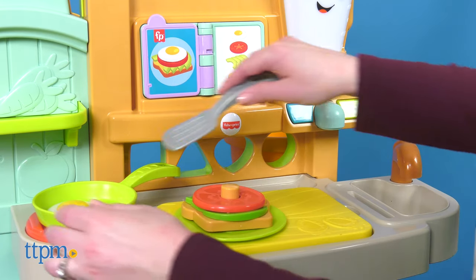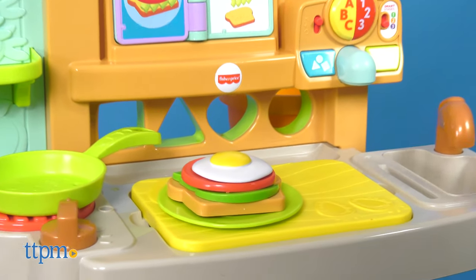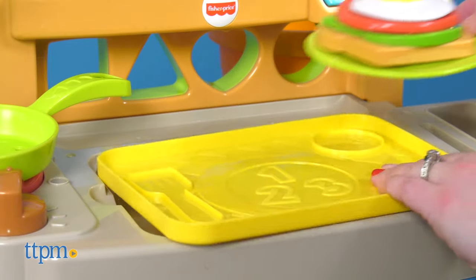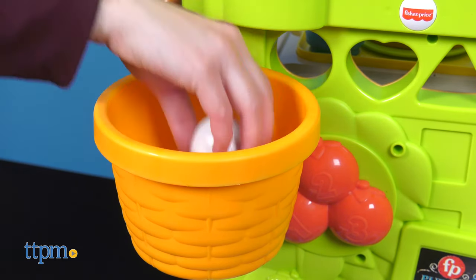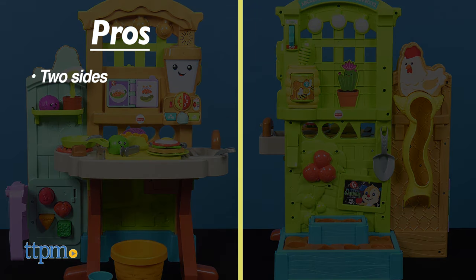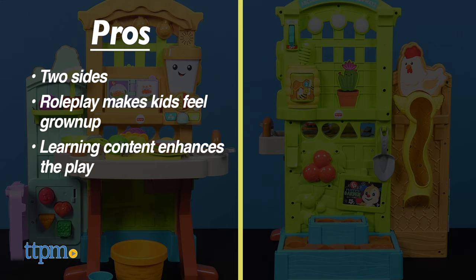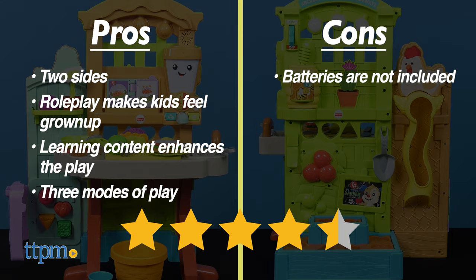This is for ages 18 months to 36 months and it requires three AA batteries, which are not included. I think this playset is super cute and will engage kids in lots of imaginative role play. Which side of the playset is your favorite? Leave a comment telling me kitchen or garden. My pros for this toy are the two sides, the role play that makes kids feel grown up in their own garden and kitchen, the learning content that enhances the play, and the three modes that keep the content growing with your child. The only con is that batteries are not included, but I still give this four and a half stars.